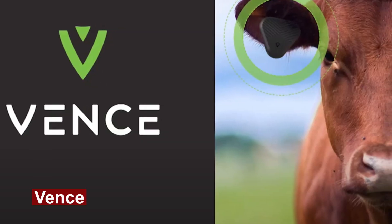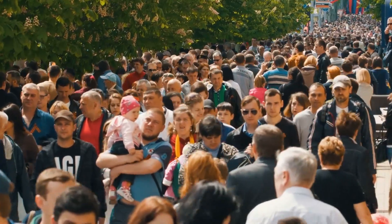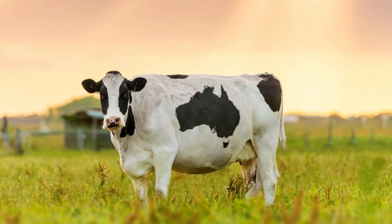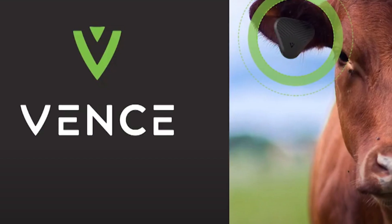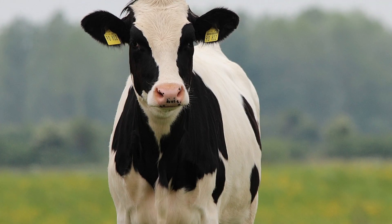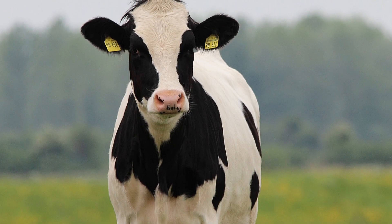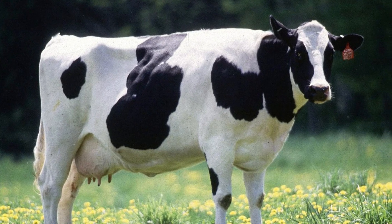Number 9: Vents. While Fitbits are normally worn by people attempting to fulfill their 10,000 steps per day goal, a startup called Vents has created a cow-friendly version. Vents has created a gadget that, if implanted in your cows, can be used to not only track their fitness and well-being but also to enclose them in a virtual fence while feeding and then lead them to their pasture at night.